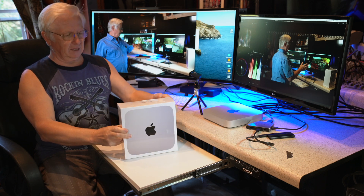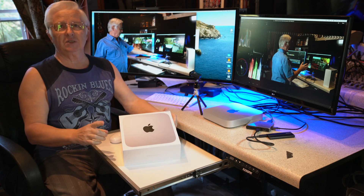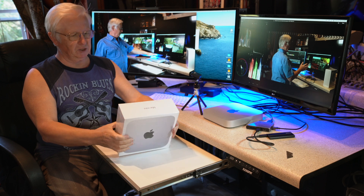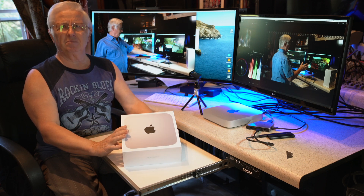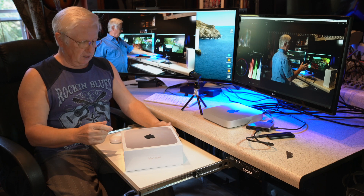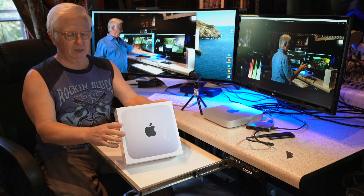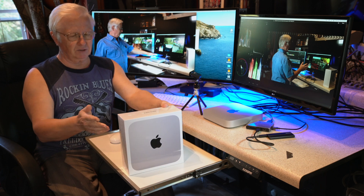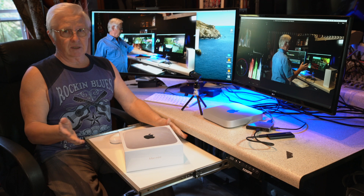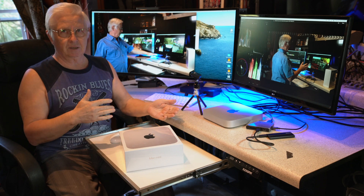I have received this Mac Mini just yesterday. I ordered it from B&H and was waiting for it like a month and a half. The reason is this one has 16 gigabytes of RAM and 512 gigabytes of SSD and it was not available — it was delayed and delayed and delayed.